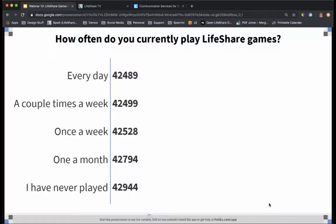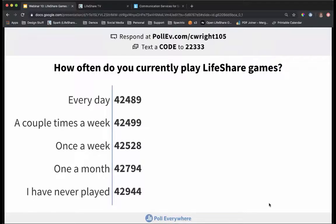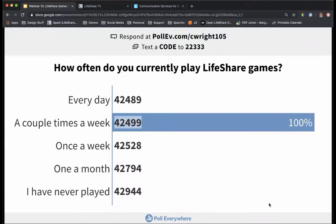Before we begin, we have a couple of questions for you. The first question is how often do you currently play our LifeShare games? If you have your smartphone with you, go ahead and take it out. You can text a code to 22333 to let us know. For example, if it's once a week, text the code 42528 to 22333. You can also respond using the link provided at the top.